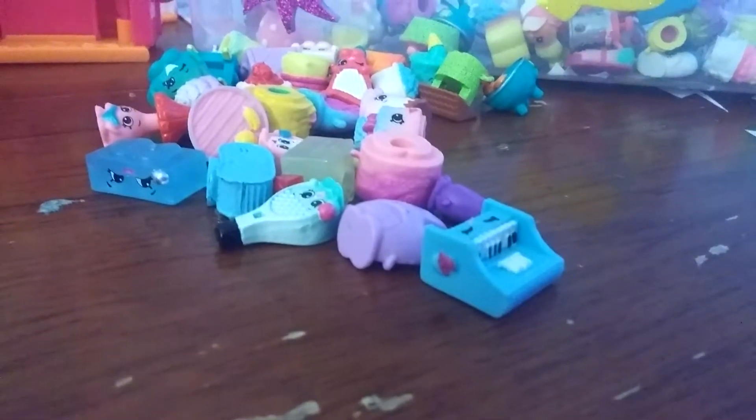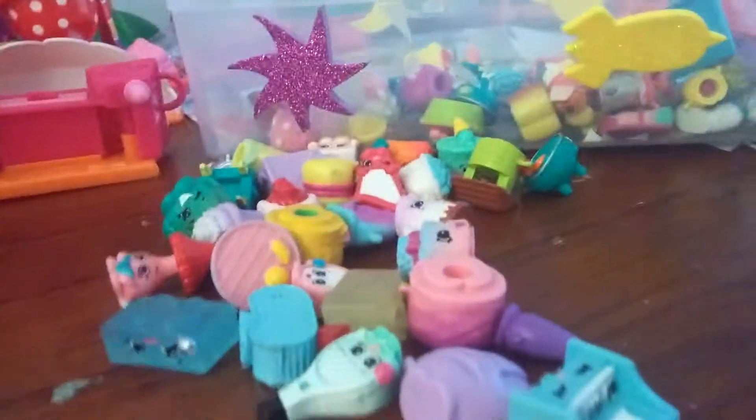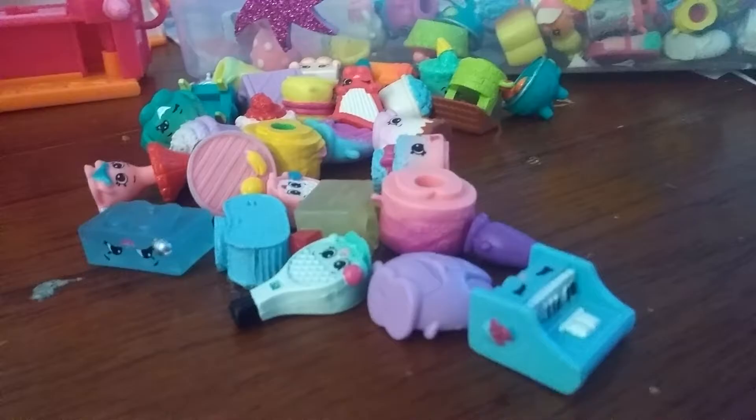Hey everybody, it's Camilla here, and today I want to show you my Big Shopkins Season 5 collection! Now before I show you the original Shopkins, I would like to show you the Petkins and the Charms.